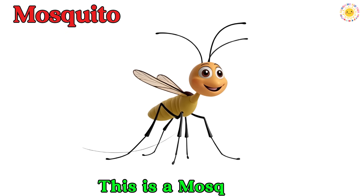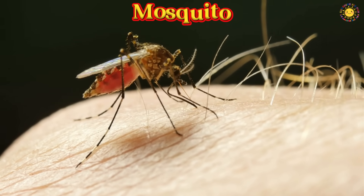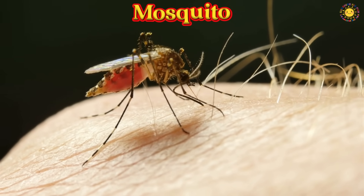This is a mosquito. A mosquito is a tiny insect with thin wings and a long mouth. It flies quietly and bites to suck blood.